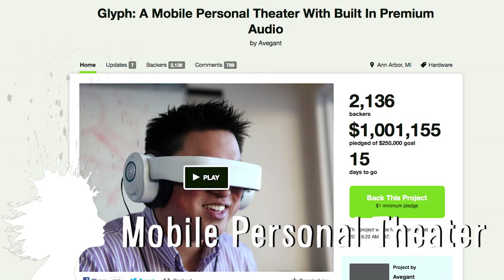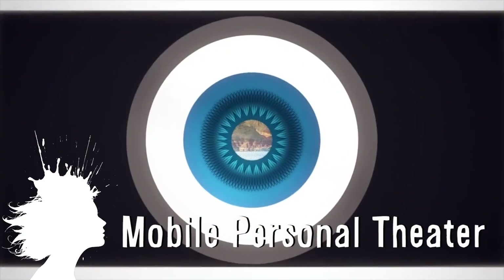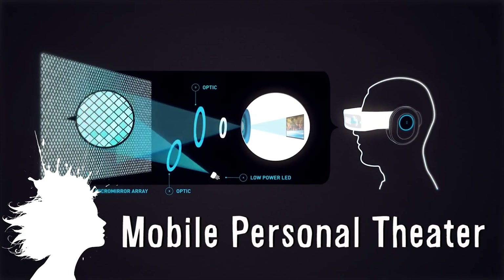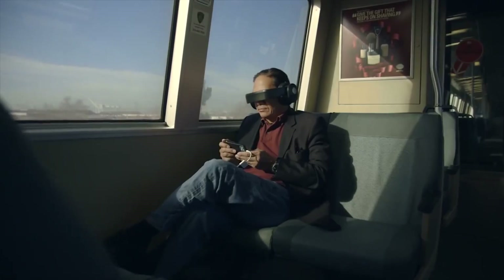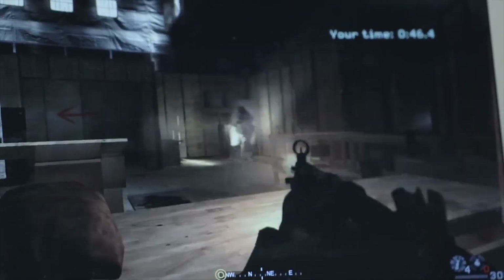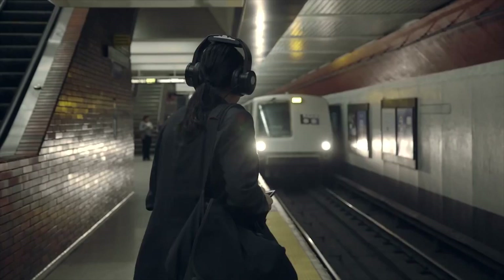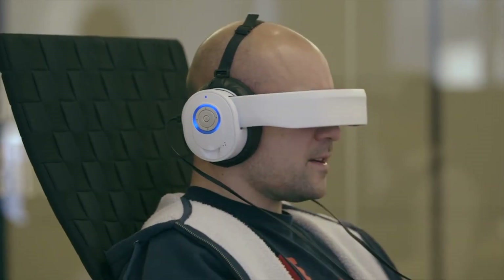Glyph is a mobile personal theater. The virtual retinal display uses 1 million micro-mirrors in each eyepiece and projects images directly onto your retina creating super sharp imagery. Users can connect to their personal content library or stream movies from a smartphone and even use it for gaming. It can also be used as an audio device and worn like headphones, and all you have to do is pull the visor down over your eyes to start the visual display.